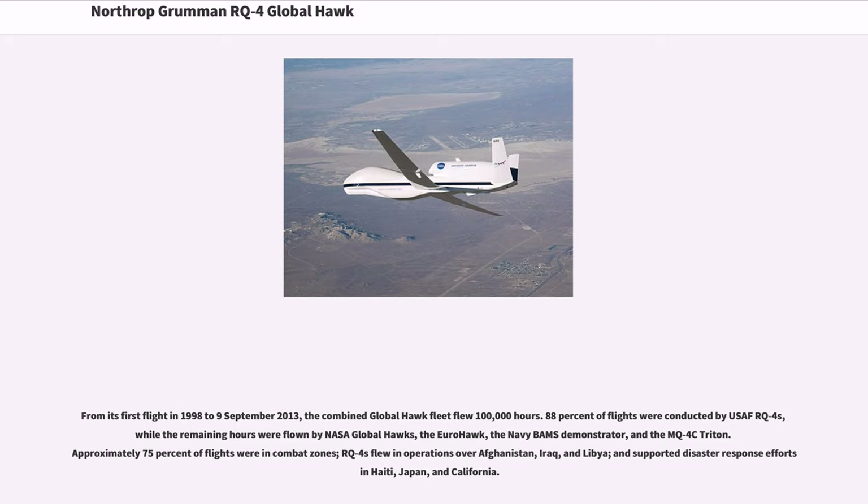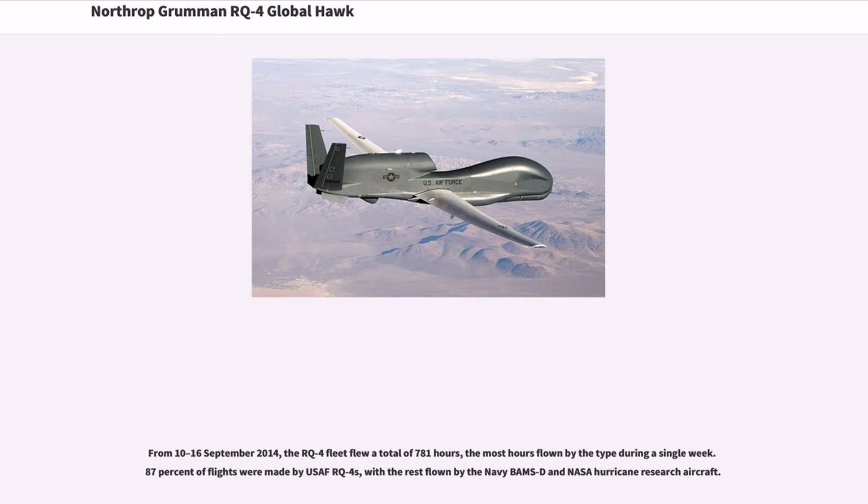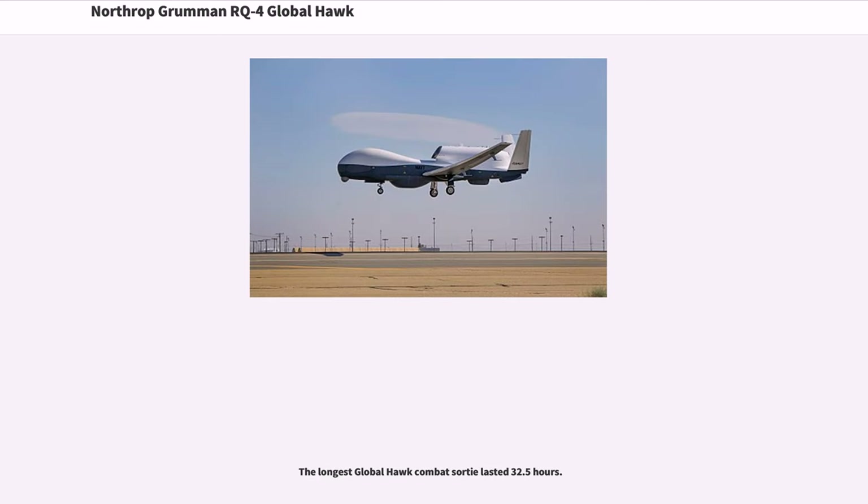From September 10–16, 2014, the RQ-4 fleet flew a total of 781 hours — the most hours flown by the type during a single week. 87% of flights were made by USAF RQ-4s, with the rest flown by the Navy BAMS-D and NASA Hurricane Research Aircraft. The longest Global Hawk combat sortie lasted 32.5 hours.